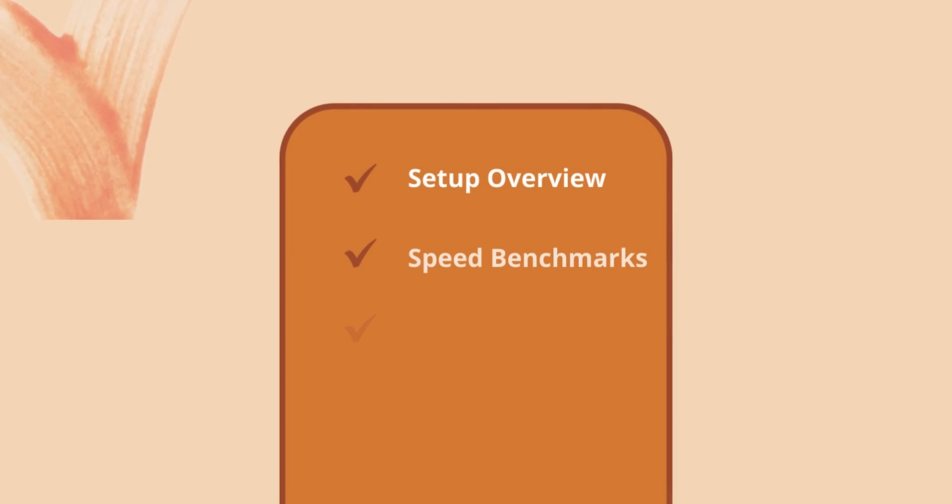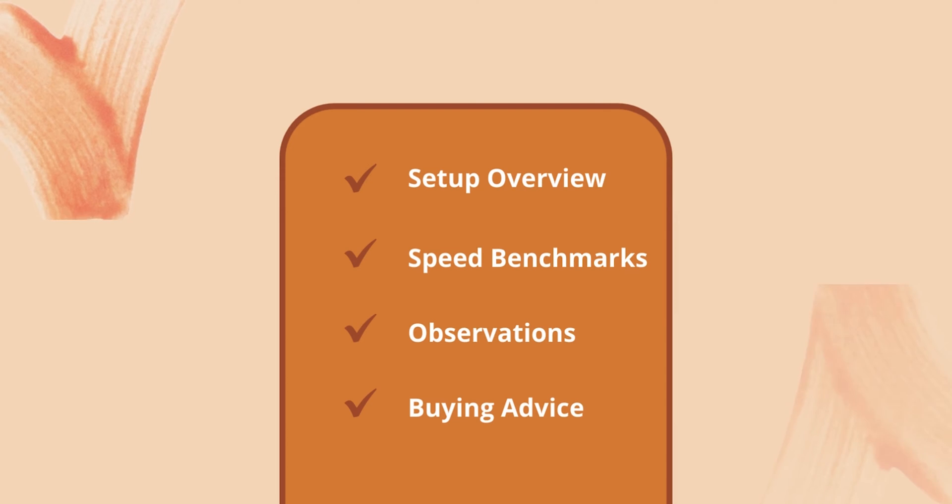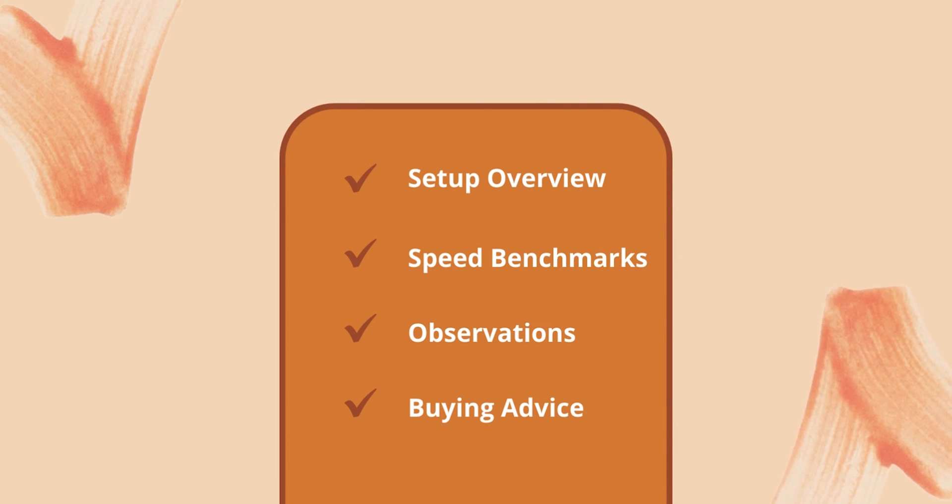This video will be split into different parts: the setup, the results, some observations and takeaways, some meta learnings, and finally my recommendations on which GPU you should possibly select from the four I tested. There are timestamps, and the Excel sheet I used is linked in the description — feel free to jump around or go straight to the sheet.